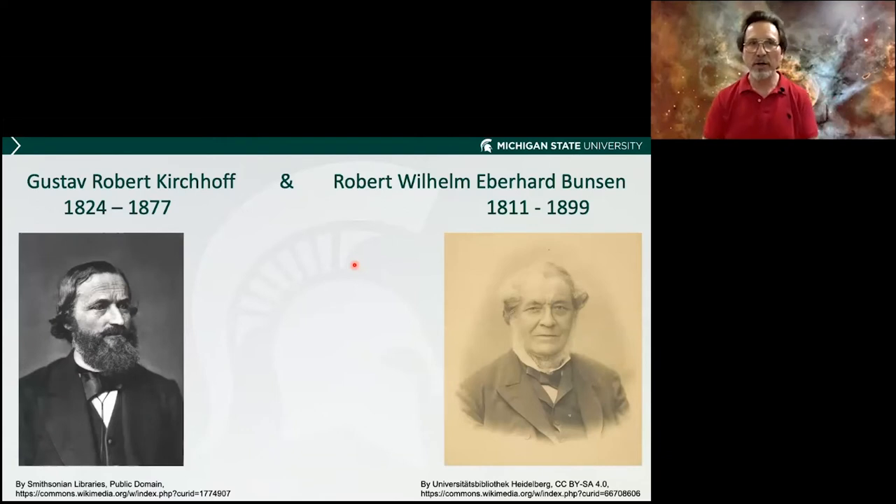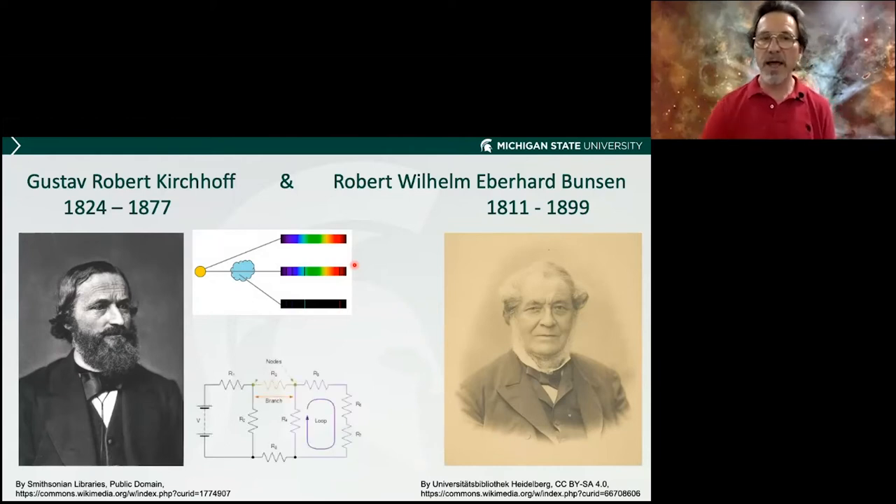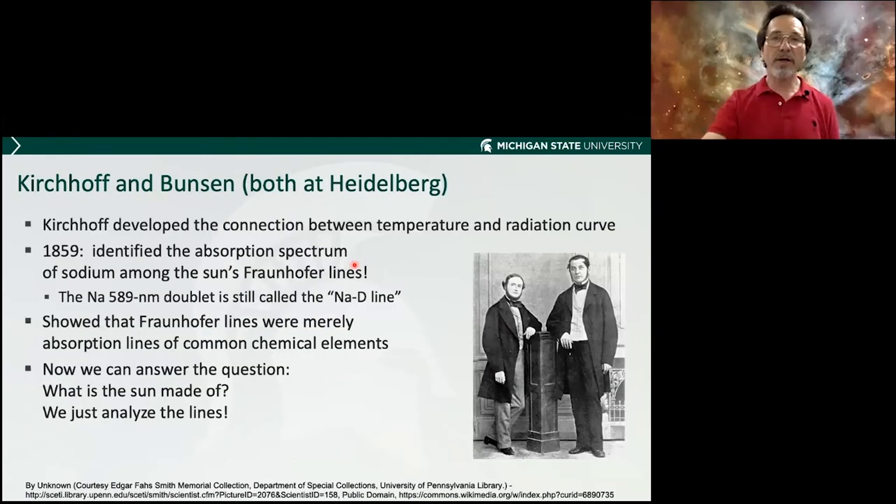What are the Fraunhofer lines? They turn out to be very important, thanks to Gustav Kirchhoff and Robert Wilhelm Bunsen — the man who invented the Bunsen burner. They collaborated in Heidelberg and discovered in 1859 that some of those Fraunhofer lines are due to the presence of metallic sodium in the sun, absorbing at certain frequencies. They showed that the Fraunhofer lines are absorption lines of common elements we have on Earth. So now we can answer: what is the sun made of? We just have to analyze the lines.